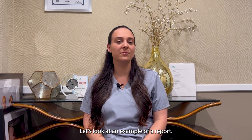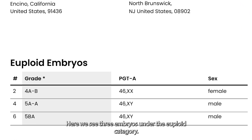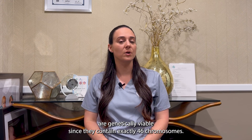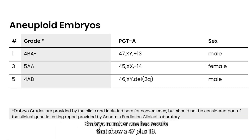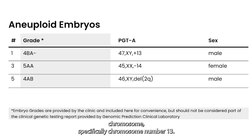Let's look at an example of a report. Here we see three embryos under the euploid category: embryos numbers 2, 4, and 6. All three of these embryos are genetically viable since they contain exactly 46 chromosomes. Additionally, there are three embryos under the aneuploid category. Embryo number 1 has results that show a 47 plus 13, meaning that embryo number 1 has an extra chromosome, specifically chromosome number 13.